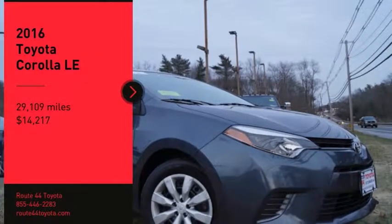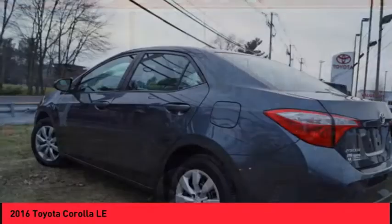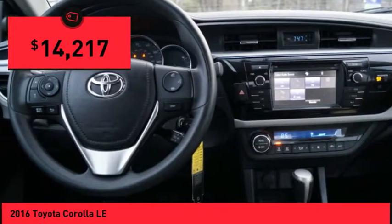Make a great choice today with the 2016 Corolla. The Corolla is still a great option for those who want dependability, comfort, and value, and is priced below $15,000.